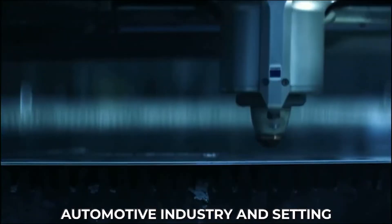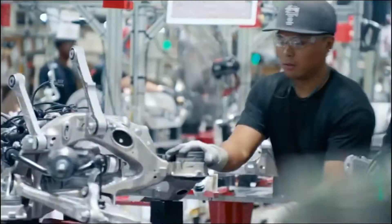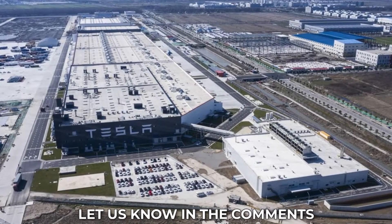The GigaLab is revolutionizing the automotive industry and setting the standard for sustainable car manufacturing. What are your thoughts about Tesla's new GigaLab? Let us know in the comments section below.